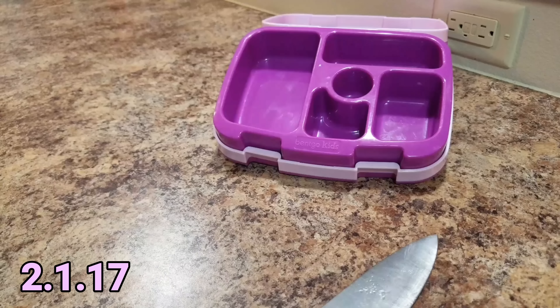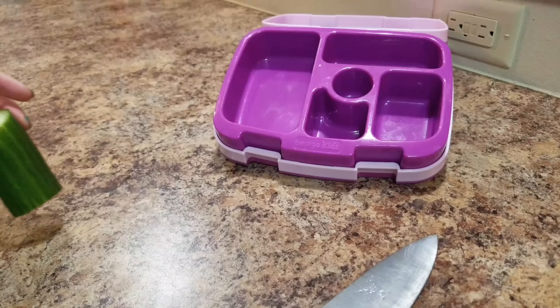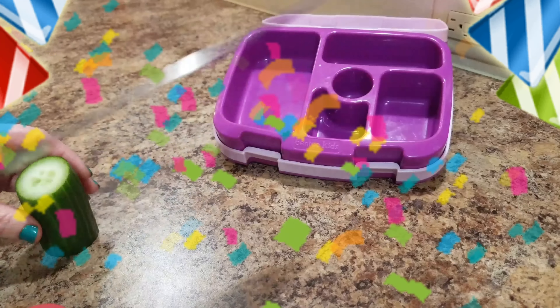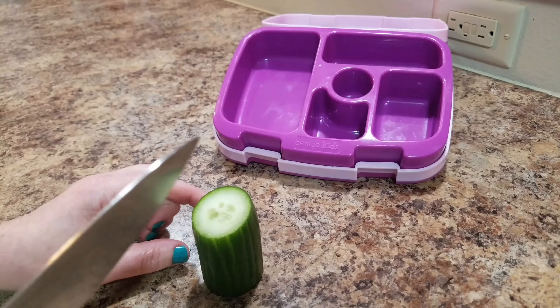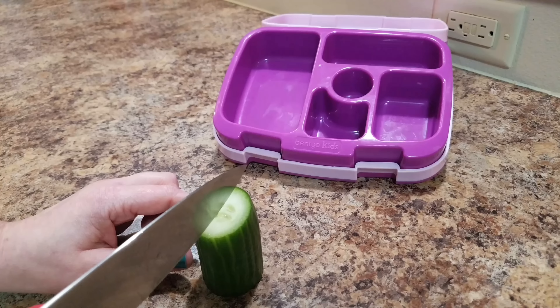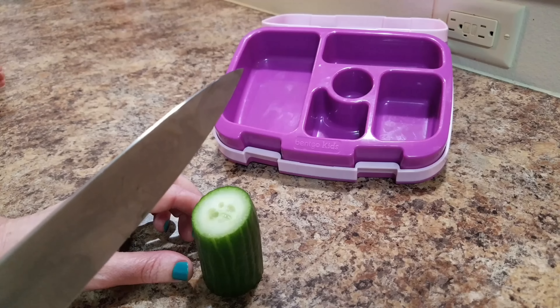I am going to make Bella's lunch for — what day is it tomorrow? Wednesday? February 1st! It's the first day of February! So, how did you want your cucumber cut? Kind of cut it like that.